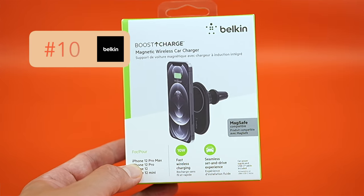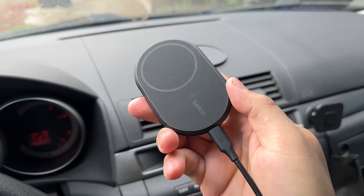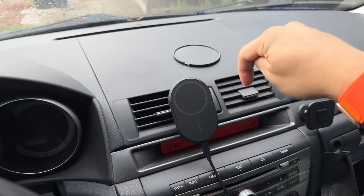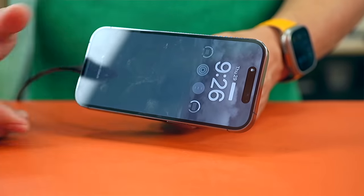Number 10 goes to the Belkin Boost Charge Magnetic Wireless Car Charger. And in general, the adage — you get what you pay for — is not true for this product. The Belkin product is one of the most expensive on my list and it performs incredibly poorly. The iPhone comes off easily and the charge rates are so slow.